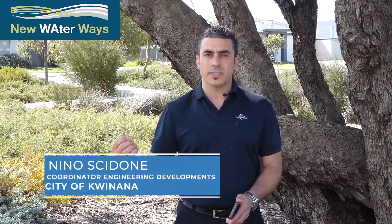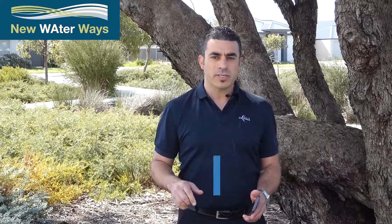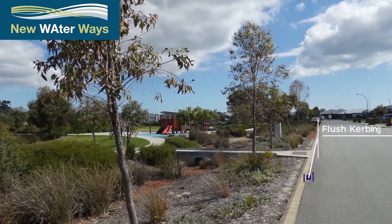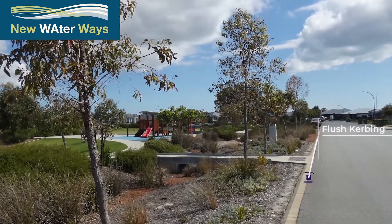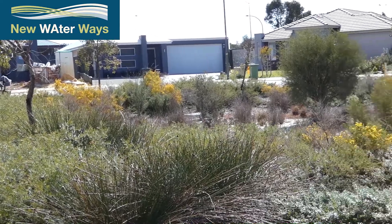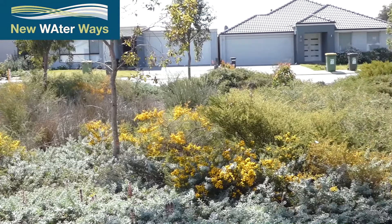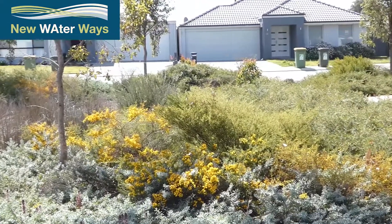This particular area of the development has a piped system discharging into the bioretention area. Closer to this POS area we have a number of examples of water-sensitive urban design, which includes the flush curbing along the road. This allows the water close to the POS area to sheet straight off the road and into the landscaped area adjacent to the road, where the planting is used to strip the nutrients out of the water coming off the road.